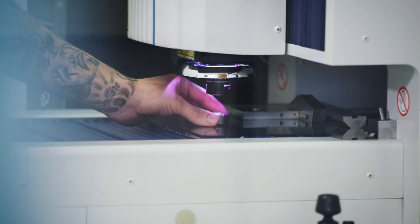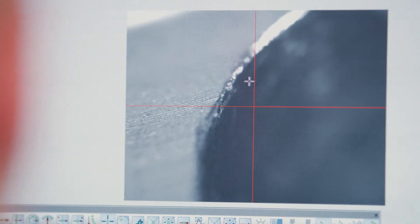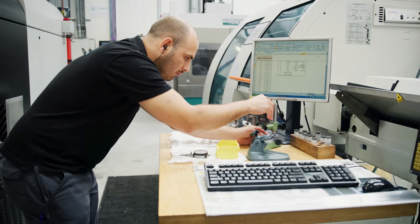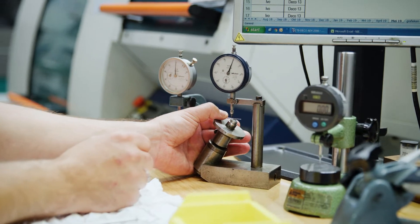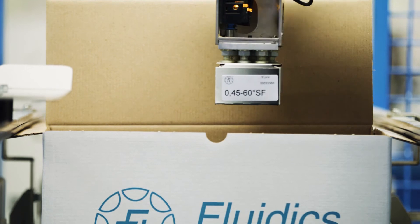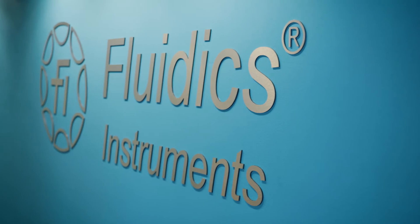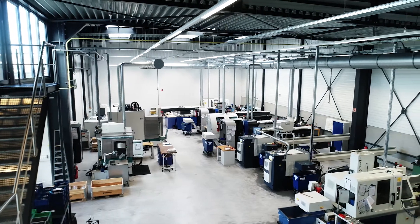We put every single piece through its paces. And be warned, the Dutchman can be very meticulous. So in summary, that's how the best nozzles in the world are made — here at Fluidix Instruments.